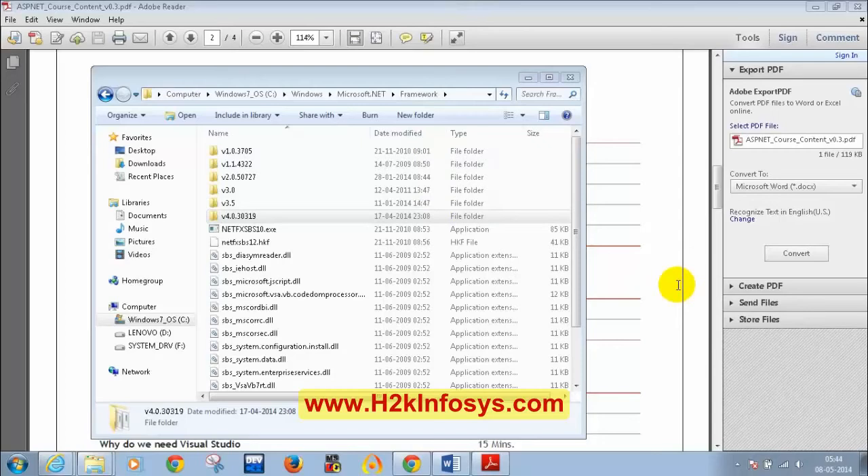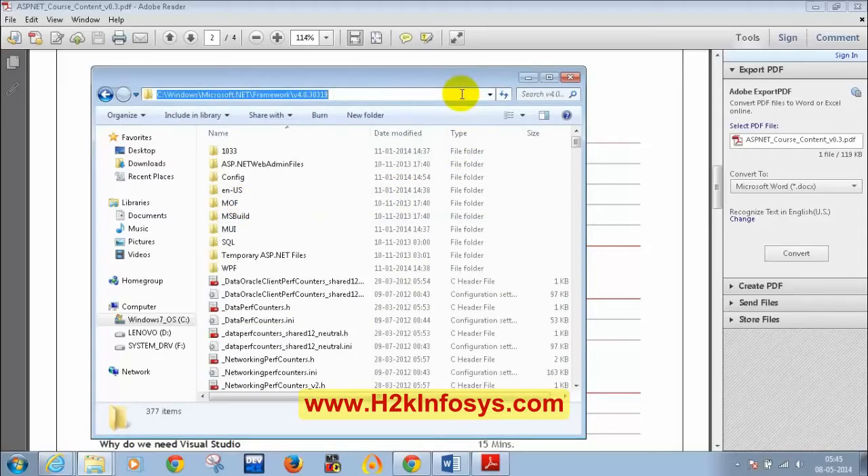The difference between Framework and Framework64: if you have a 64-bit Windows operating system, look into Framework64; if you have a 32-bit OS, look into the Framework folder. Framework64 is specifically for 64-bit. I am going to Microsoft.NET Framework Version 4.0 — this will work on both 32-bit and 64-bit, whereas Framework64 Version 4.0 only works for 64-bit. All of you seem to have Version 4.0 — great.